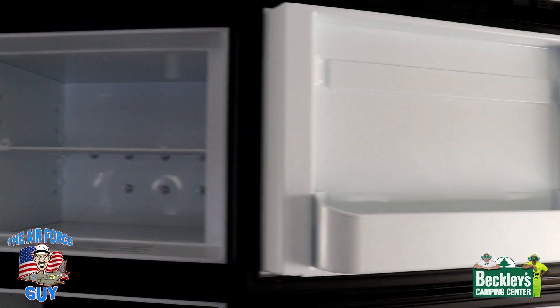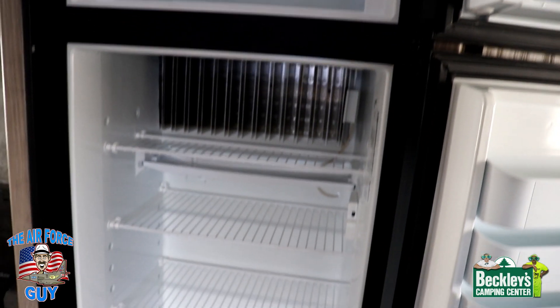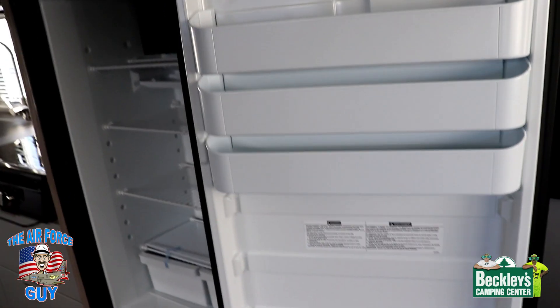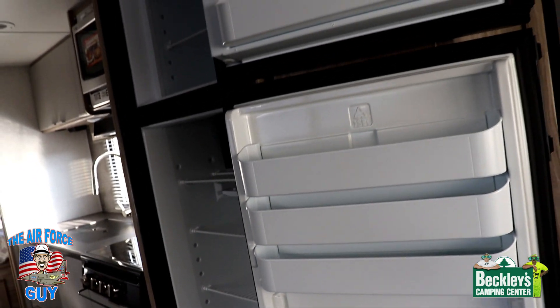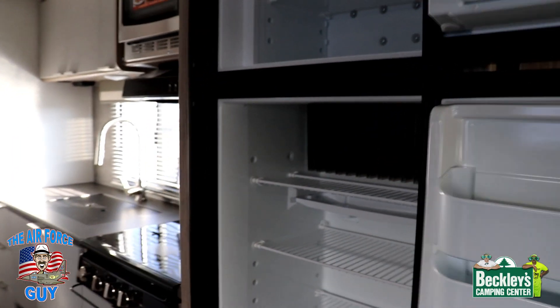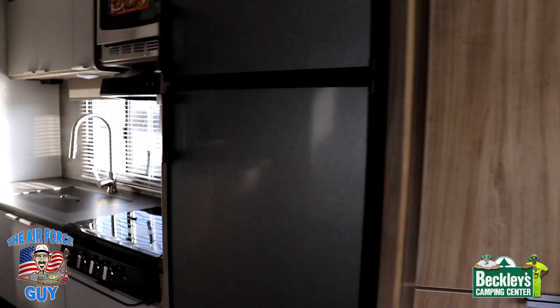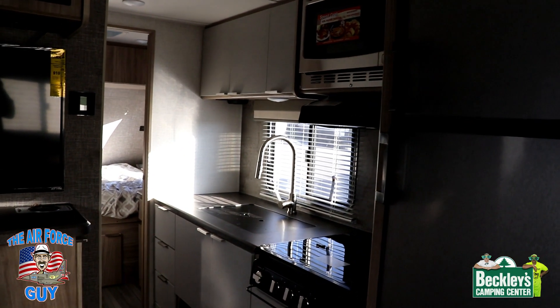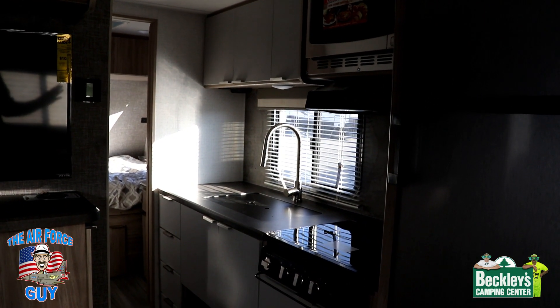What would a camper be without a refrigerator freezer? There's a good-size refrigerator freezer here. To me it doesn't matter what size it is — I could have a 6, 8, 10, 12, or 18 cubic foot — I still have coolers with me to help keep things cold. It makes it a little easier having things in coolers outside anyway.